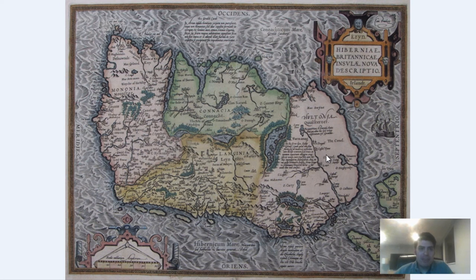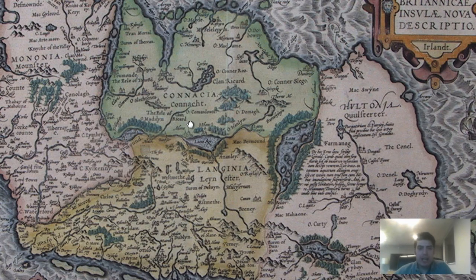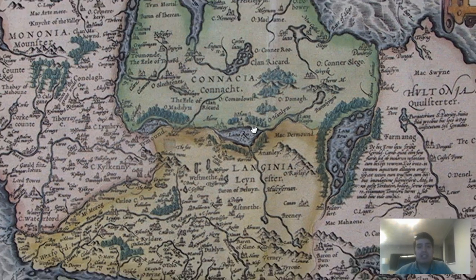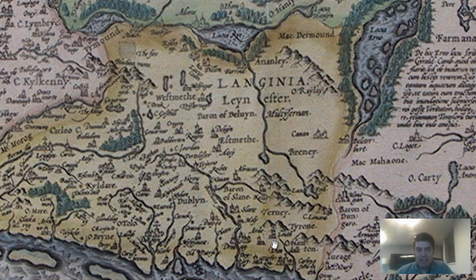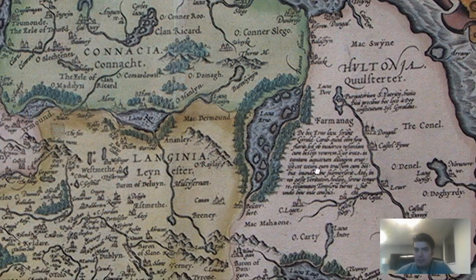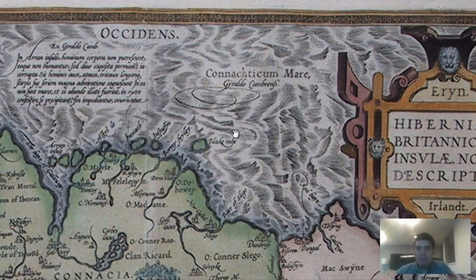This one is a 1592 map of Ireland. Remember we talked about the Ceide region and the farming — the advanced complex farming? Right here, this is the region that really saw what archaeologists believe to be a very unique and complex agricultural system. We can zoom in a little bit and see Dublin labeled right here — D-U-B-L-Y-N — a very different spelling from what we have today.